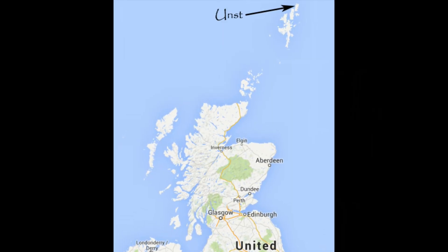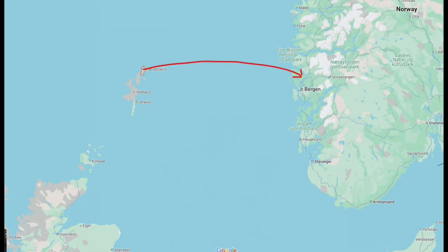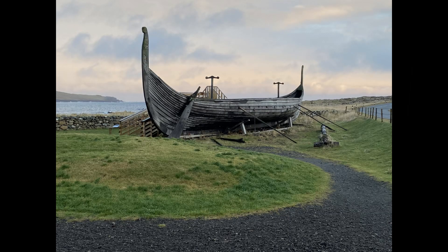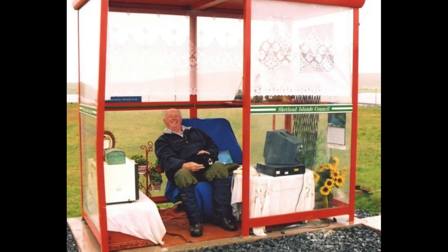This spaceport is located on the small island of Unst in Shetland, a group of islands in northern Scotland. Shetland is so far north it's less than 150 miles from Norway. It's called the Saxiford spaceport, formerly known as the Shetland Space Center. This area was formerly used as an RAF base, and Unst has a pretty small population — only about 600 people. But it is stunning, with castles and history and the cutest bus stop I have ever seen. It has a sofa, a TV, and a computer, and the locals maintain it. There's a whole Wikipedia page dedicated to this bus stop — it's adorable.